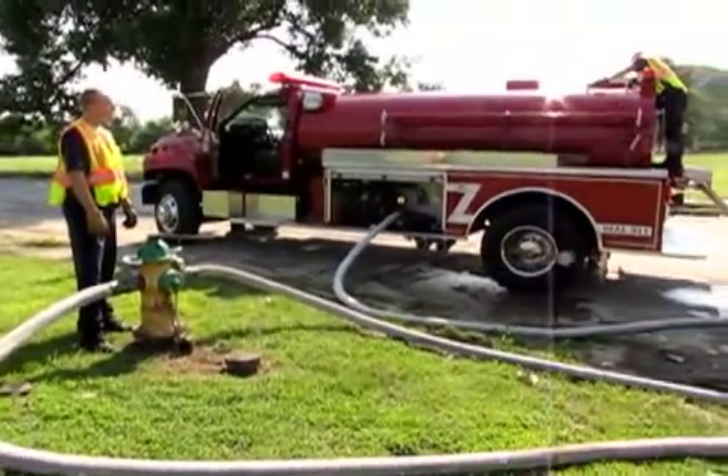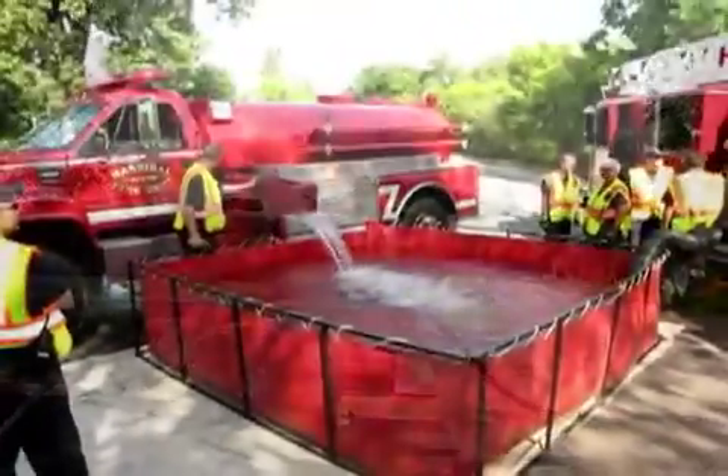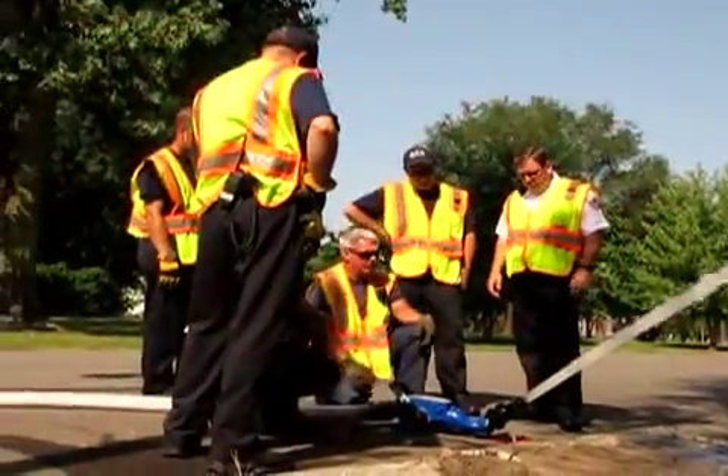Essentially, water was pumped into the department's tanker, which was poured into a dump tank, and then pumped out by another department truck.